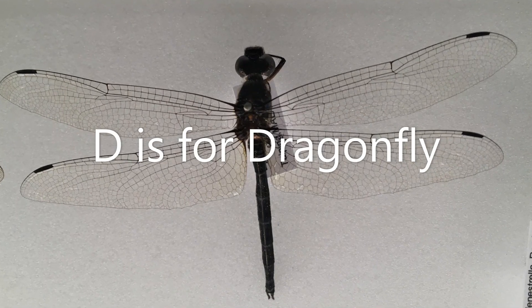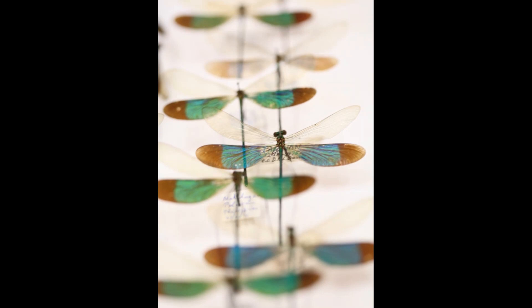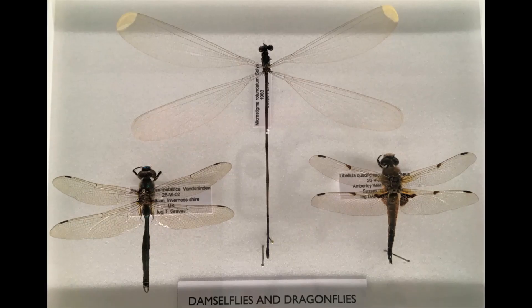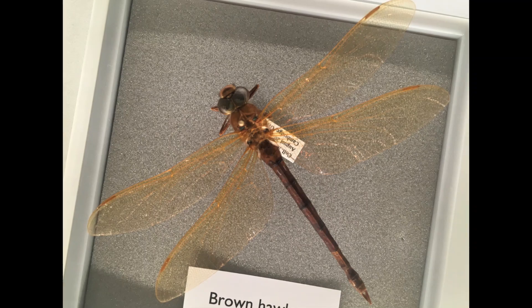D is for dragonfly and damselfly. A flash of blue, a splash of green, with a huge pair of eyes at the front. These beautiful creatures can catch their insect prey on the wing. If you're near a pond, a lake, or a river, you might be lucky enough to spot one.